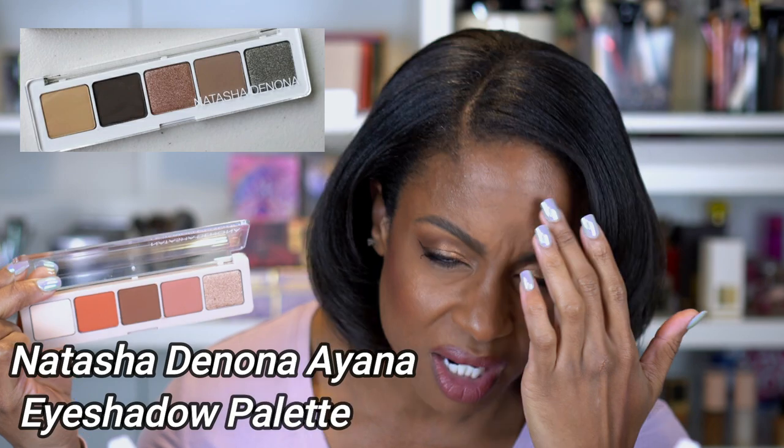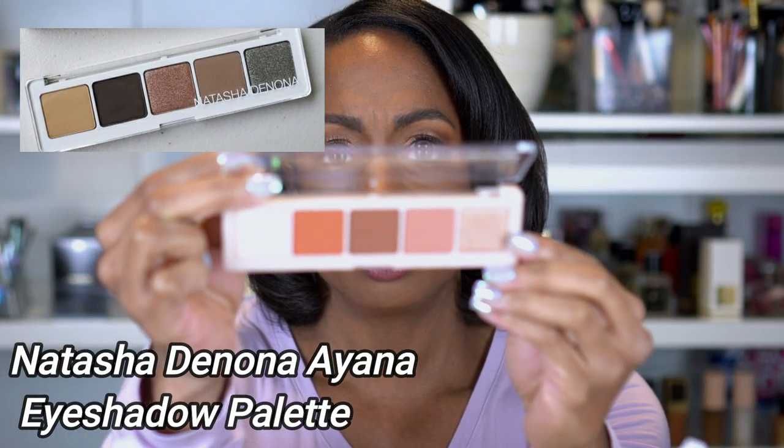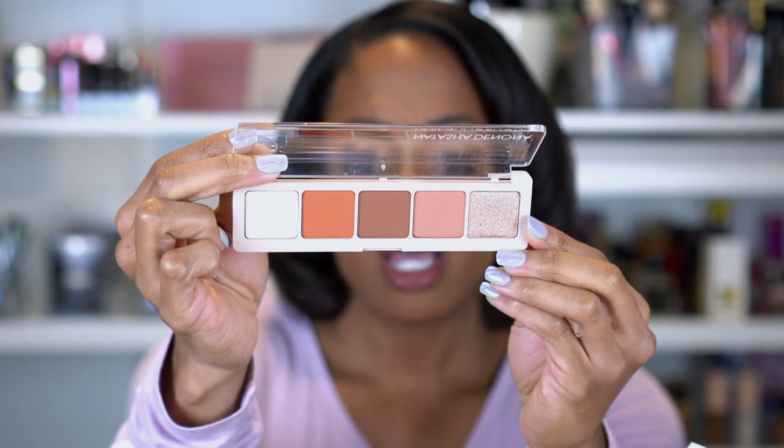The next thing I picked up — I paid about twenty dollars for it — is the Natasha Denona Peak Palette. I have not seen this anywhere or heard anyone talk about it. I don't know if it's specific to BoxyCharm, but these colors are gorgeous. I got another palette from BoxyCharm that's more cool-toned — I think it starts with an A, maybe Anaya — and this one is more warm-toned. These two together would be the perfect everyday pairing. I love Natasha Denona's formula, so if I can pick it up on sale, you already know.